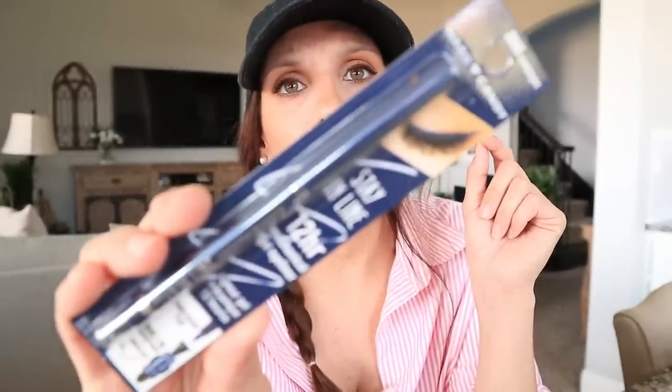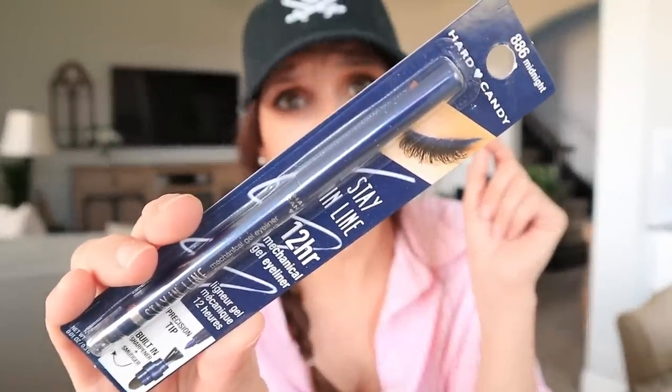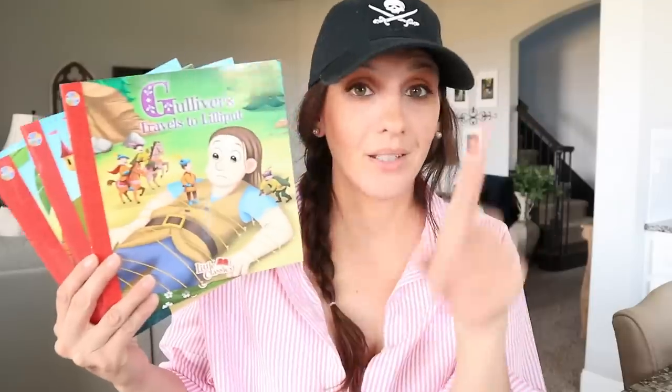I found another Hard Candy product — it is a mechanical gel eyeliner in the color Midnight, and apparently it has a 12-hour stay. I don't know about that — we'll definitely see. I'm definitely going to be reviewing this. I actually really love that the color is blue because I want to wear blue eyeliner this summer underneath my waterline. I don't know if there was black or brown — this was all that I saw. Hard Candy at Dollar Tree — what is happening?